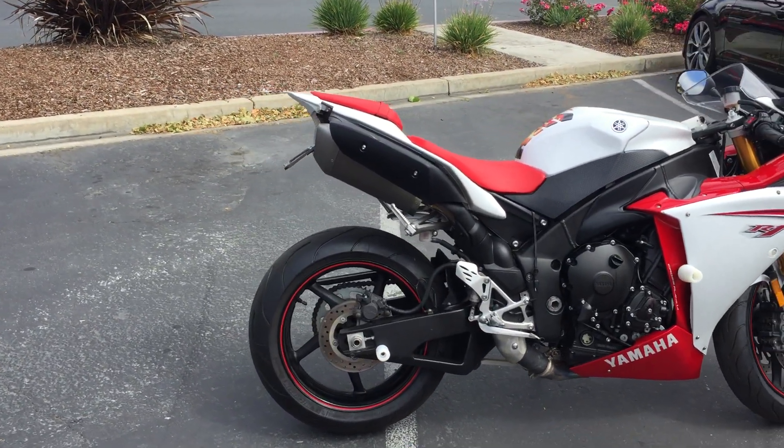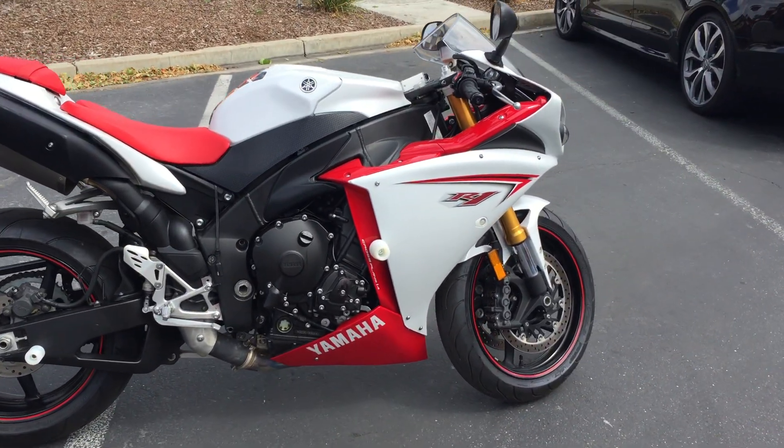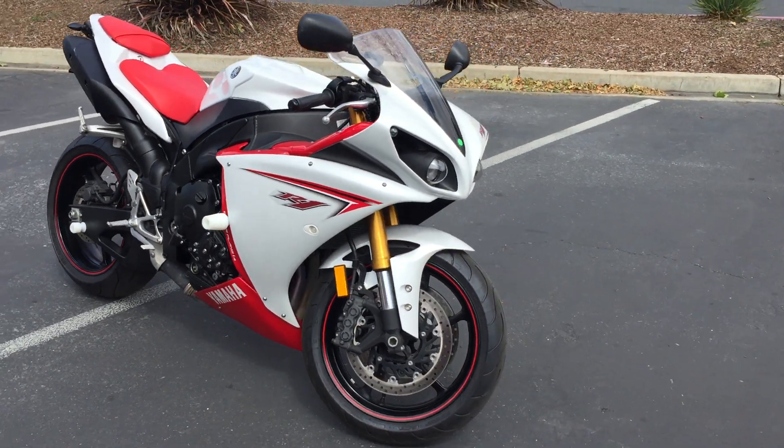It has a nice fender eliminator kit on the rear end with some LED blinkers, as well as flush mount turn signals up front. It also has some nice white frame sliders on it.